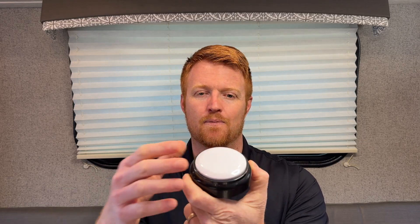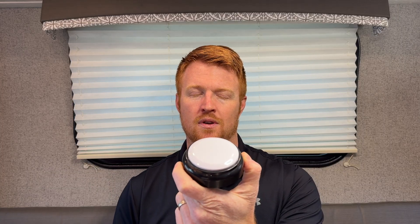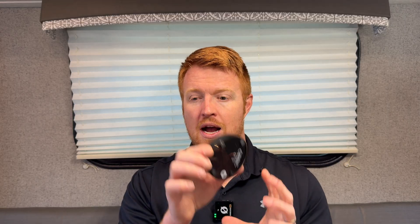If I push it again it will also tell the date. This could be really helpful for somebody especially with some cognitive issues who is having a hard time telling the time but also knowing the date. There's a little button on the back that's used to set it, and the speaker is also on the back. Simple, not much needed there.